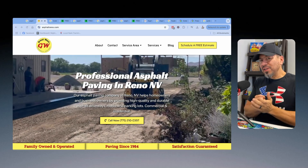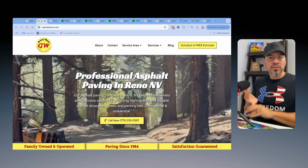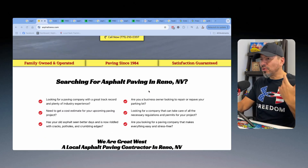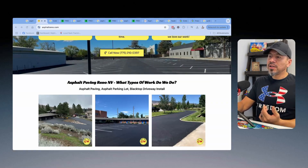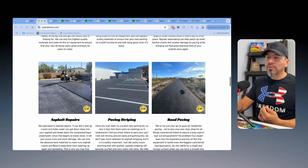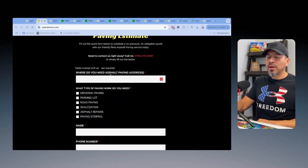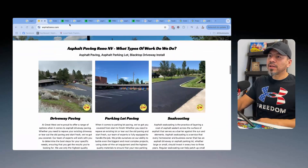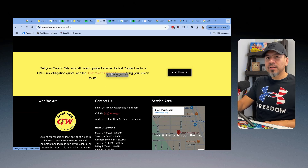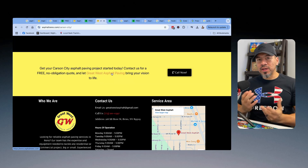You also have to make sure you SEO optimize every single page just like your homepage. Make sure your title tags, meta descriptions, H1 tags, H2s, H3s, and content are correct. Properly tag each one of your pictures to let Google know they are from Reno, Nevada or whatever location you're in. And make sure you link back on each individual location page with a link that goes back to the homepage — interlinking between all the pages.